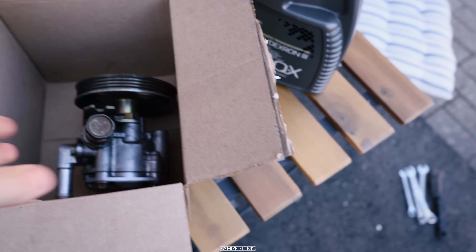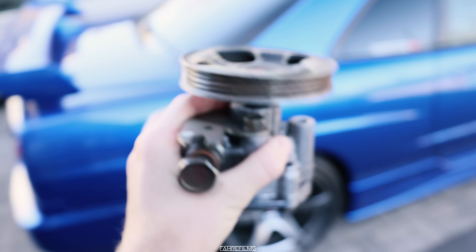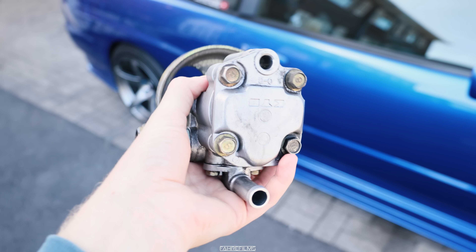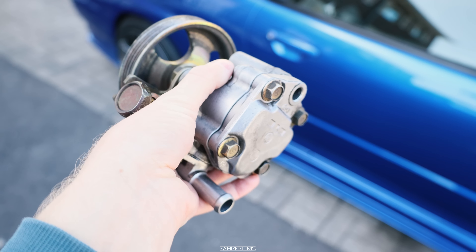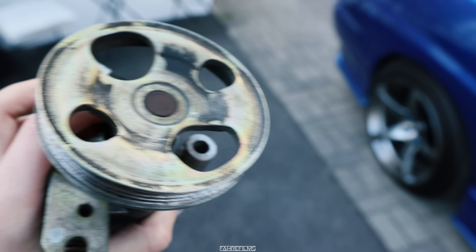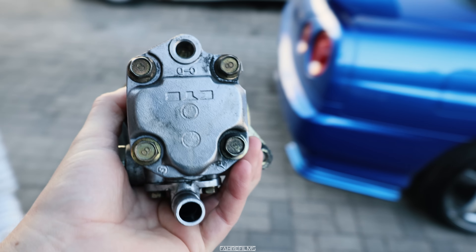I have actually bought a new power steering pump for our R34 GTT Skyline. This is what we're going to install today and it's used — it took me seriously like three or four months to source this during the winter time. I'm glad I found one and today we're going to mount it, and hopefully this does not make any noise and the car will be good.